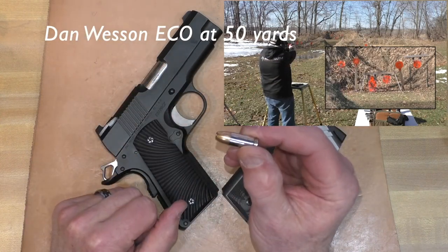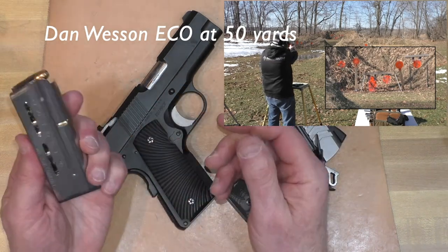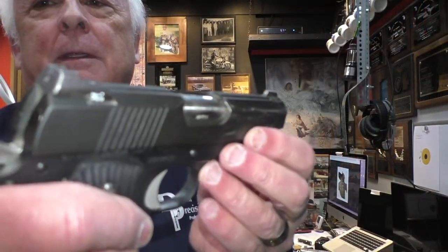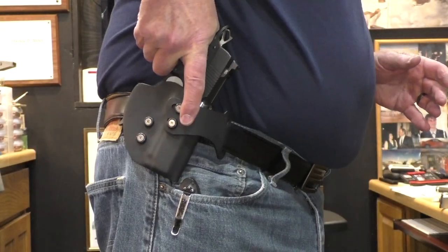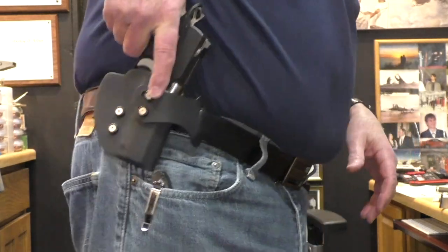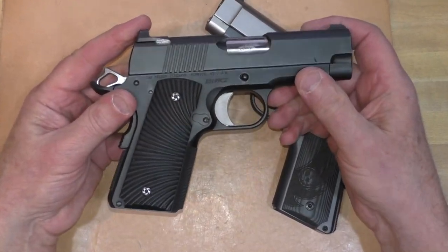My number one pick for a carry gun is the Dan Wesson ECO 9mm — not the .45, but the 9mm. I love the sights, I love the trigger, I love the feel. It is a wonderful handling firearm — it shoots great, it's accurate, it's reliable. The only complaint I have is that the leading edge of the ejection port is squared off and fairly sharp, which causes the gun to hang up slightly when I'm drawing from my favorite holster, the Garrett Silent Thunder STX. Other than that, the ECO 9mm is my choice — though your mileage is going to vary.